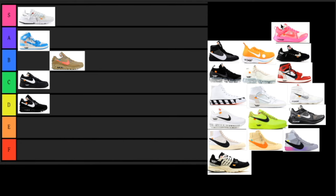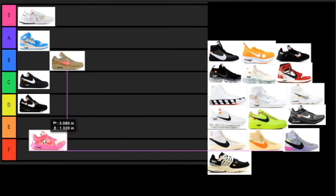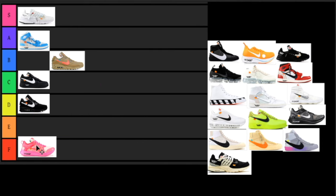Next up we have the Zoom Fly Off-Whites in the pink colorway. I really just do not like this sneaker at all — not even just the colorway, but the model in my opinion is super trash. This is the first one going in the F tier. I just can't see myself wearing these. I'm sure they're comfortable, but the model is just super trash to me.